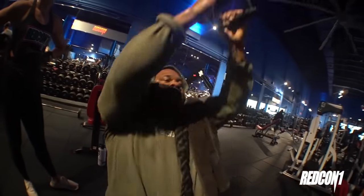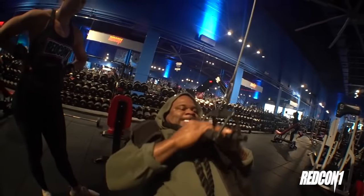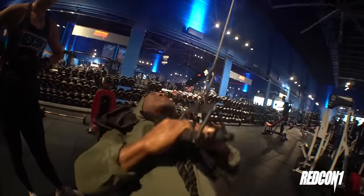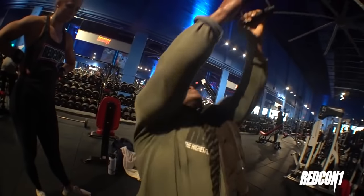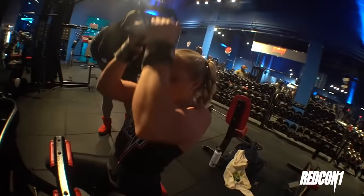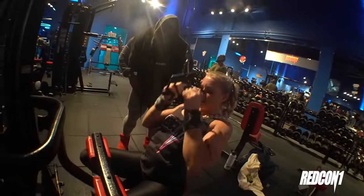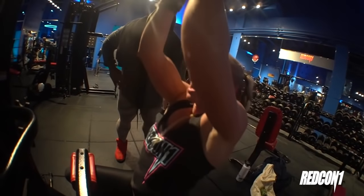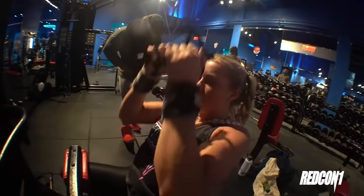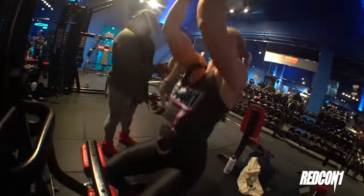Rear delts. Traps. Rear delts, finishing your lats. Traps, rear delts, finishing your lats. Traps, rear delts, finishing your lats. Come on, four more. Let's go. That's the shot.